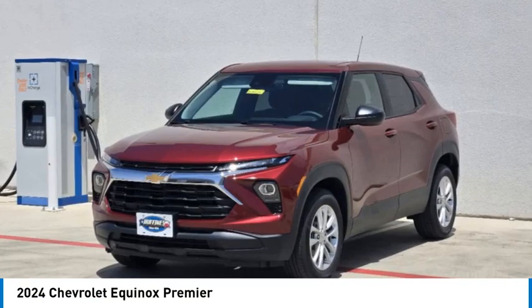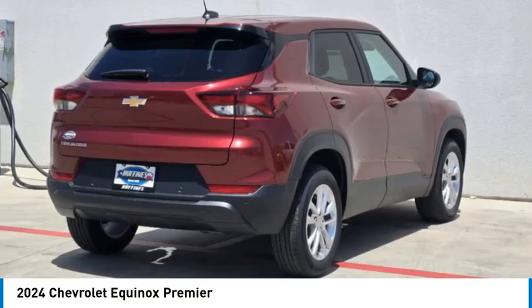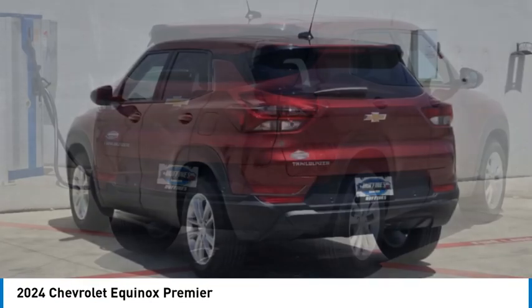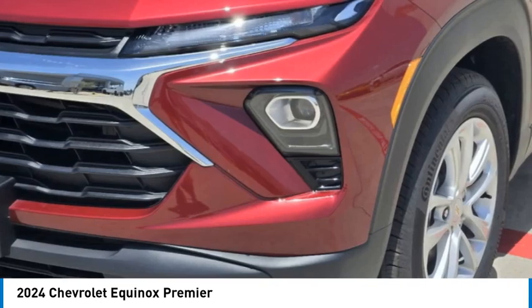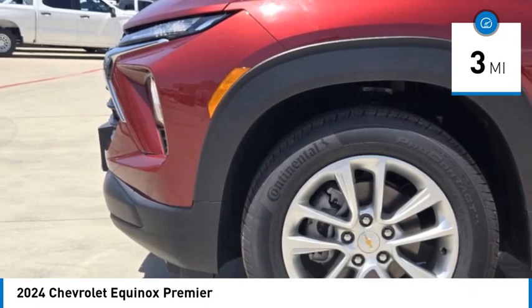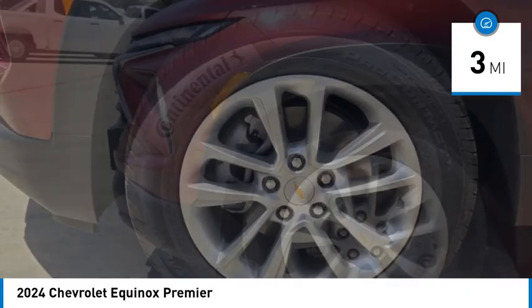You are going to love the 2024 Equinox. Fuel efficiency, safety, and value equals the Chevy Equinox. This vehicle has less than 100 miles. Here are some of this vehicle's great options.